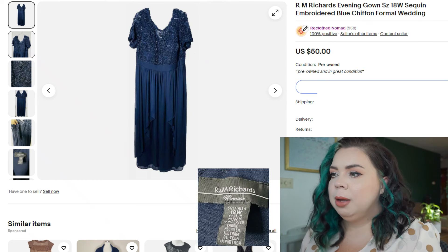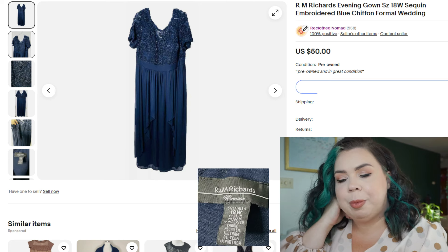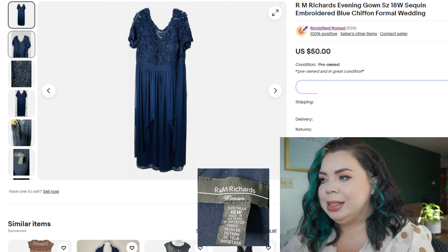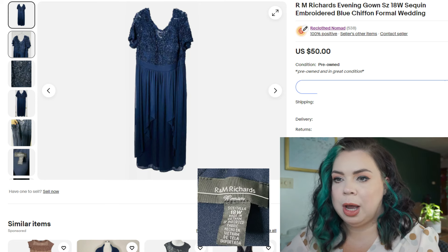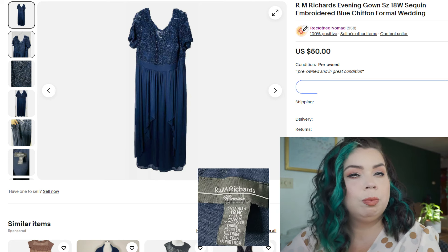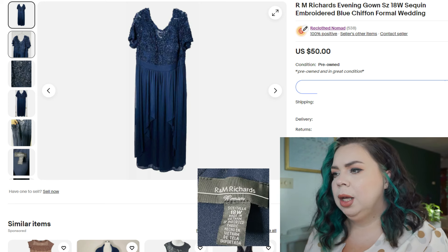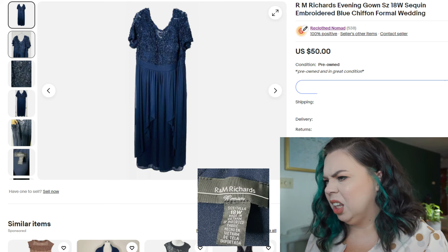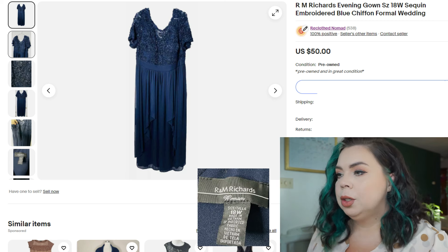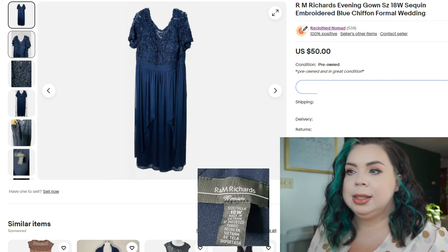Next was a gorgeous R&M Richards dress, which I knew would sell. I was surprised how fast it sold — and I had somebody message me asking about purchasing it after it had already gone. It's an R&M Richards evening gown, size 18W, very much giving wedding vibes — mother of the bride, mother of the groom, or some other semi-formal or formal event. It had a gorgeous sequin and laced top half with what I believe was a chiffon bottom. It sold on eBay in four days for $50. I paid $8.99 for it — that definitely met my threshold of 4x-ing my money. Fees were $7.98, so I made $37.89 on that sale.